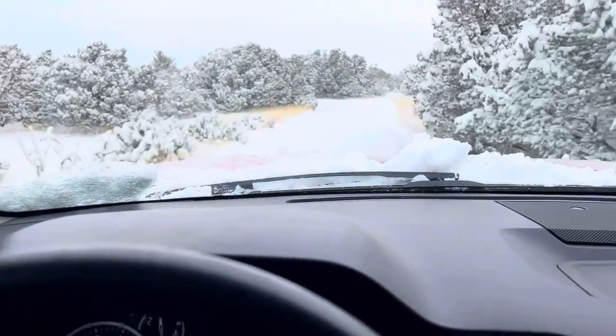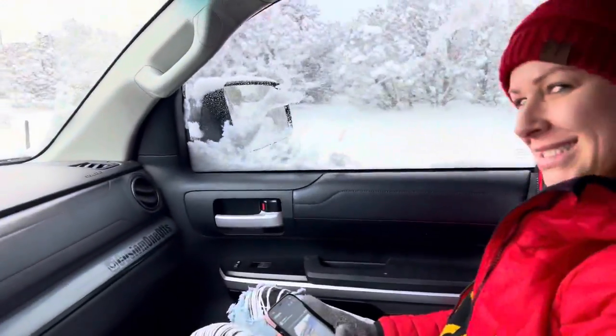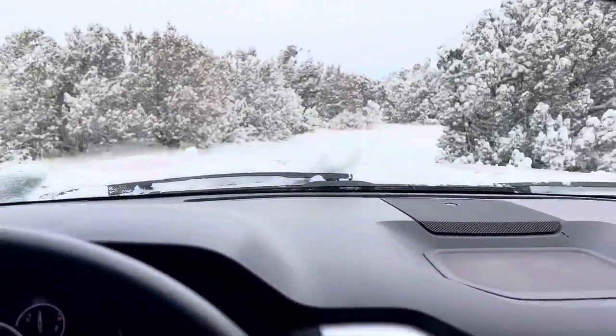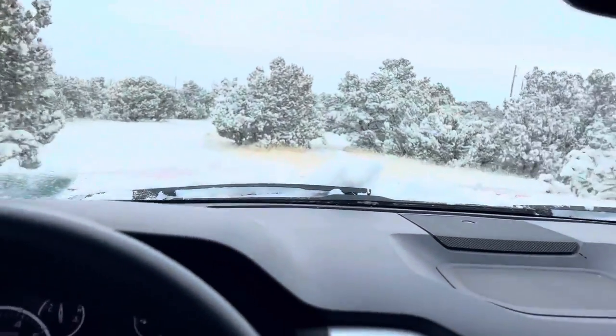Good to plow the roads today. Get a little crazy, get a little stupid, get a little sideways.